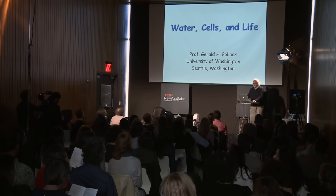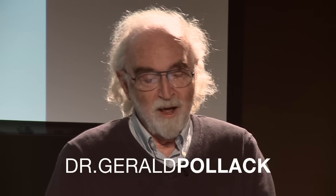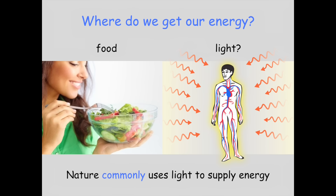Water, cells and life - that covers a lot of ground. But I want to be more specific. I want to talk about where do we get our energy. We get a lot of energy from food, but I'm going to introduce the idea that we might get additional energy from light. I raise this question because nature commonly uses light to supply energy.